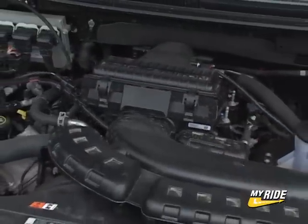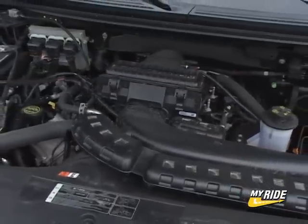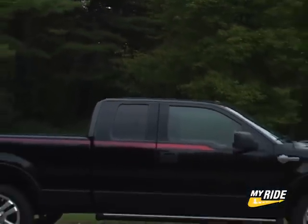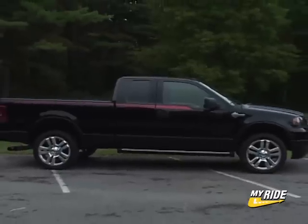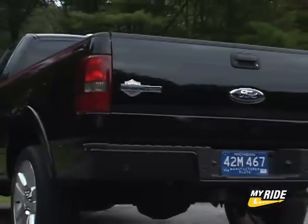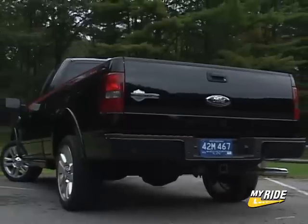Mechanically speaking, the Harley comes standard with the 5.4-liter Triton V8 making 300 horsepower, blowing its exhaust through specially tuned pipes for a more aggressive sound. I've got a couple of issues here. One, you can get this engine in any of the F-150s, so shouldn't there be a higher output variant for the Harley? And secondly, the pipes aren't loud enough — the sound here is too subtle.